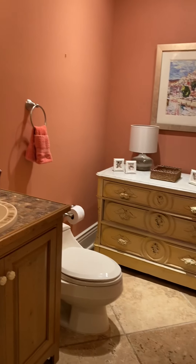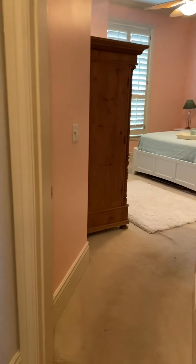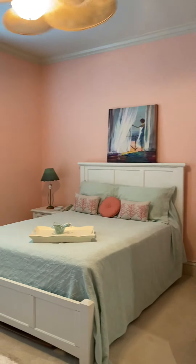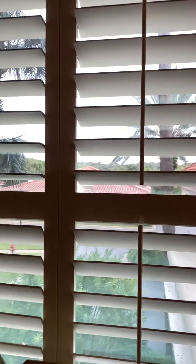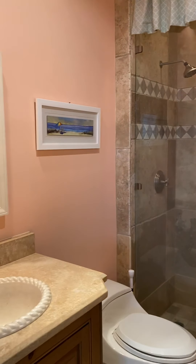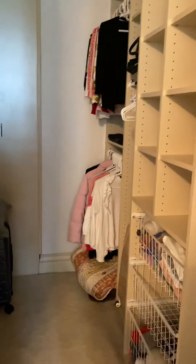Half bath here in the hallway for your guests to utilize. Going into bedroom number one — they are offering a $3,000 carpet allowance; I'm assuming this is their original carpet. This bedroom overlooks the front. Shutter windows in here, and it also has a balcony. Full bathroom number two: all tile shower, tile flooring. Nice walk-in closet with built-ins.